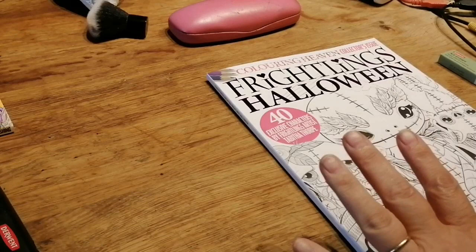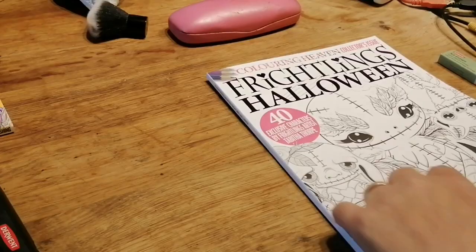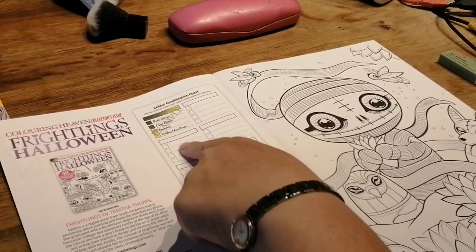I don't know what the shipping fee would be elsewhere — you'd have to look into it. But it's got 40 exclusive characters by frightening artist Tabitha Thorpe. It's brilliant. It's got a page where if you want to write down your colour combinations, you can find the page you like and if you only do a bit then move on, you can write down your colours there — which I thought was a great feature.